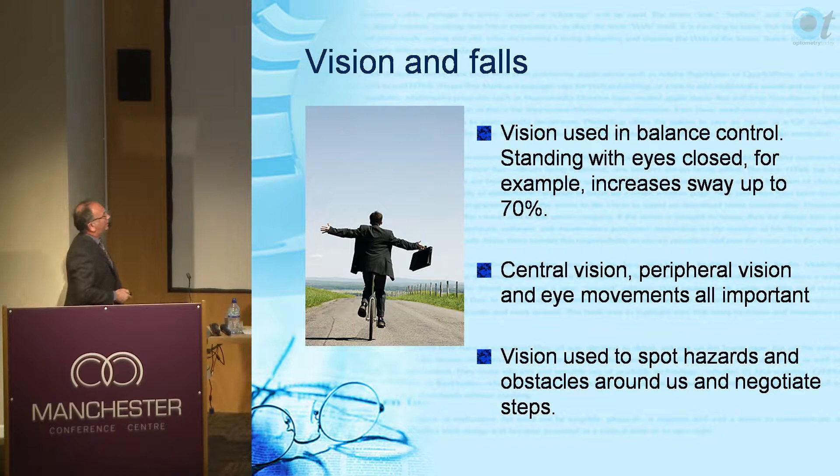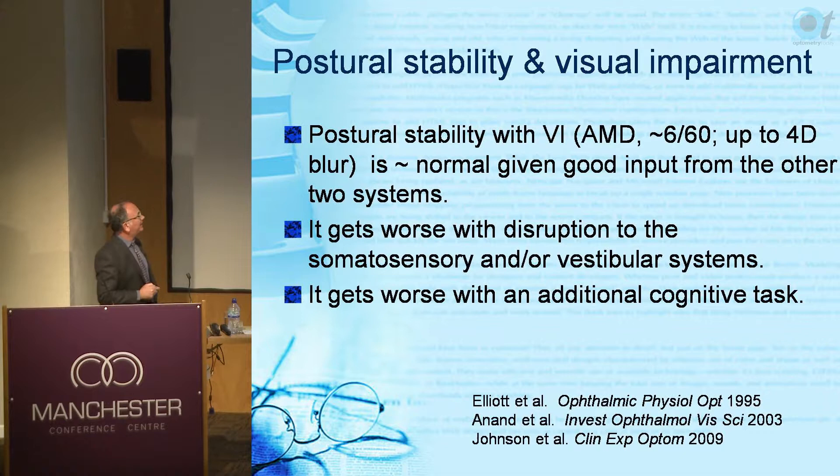Postural stability is okay with bad vision if the input from the other two systems - vestibular and somatosensory - is all right. The problem is that if you have a disruption to those two systems, vision becomes much more important, and if your vision is poor that's when bad things occur.